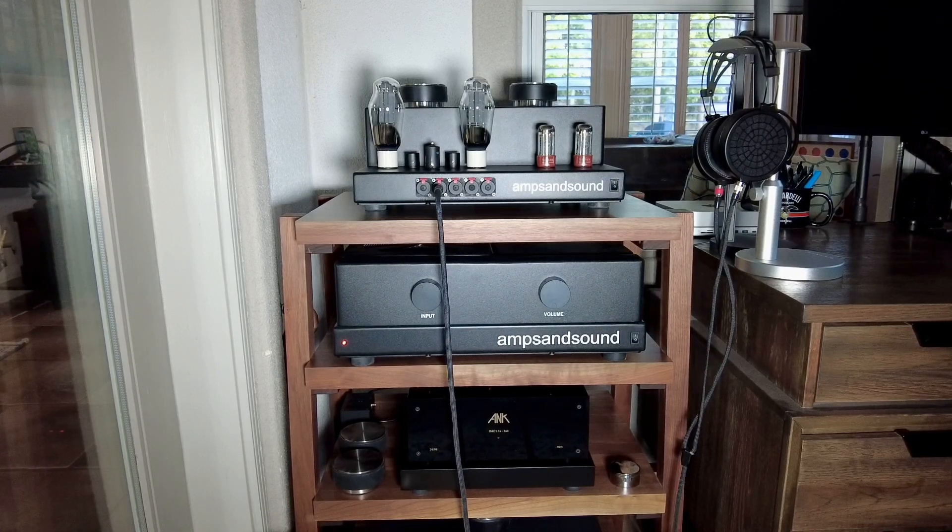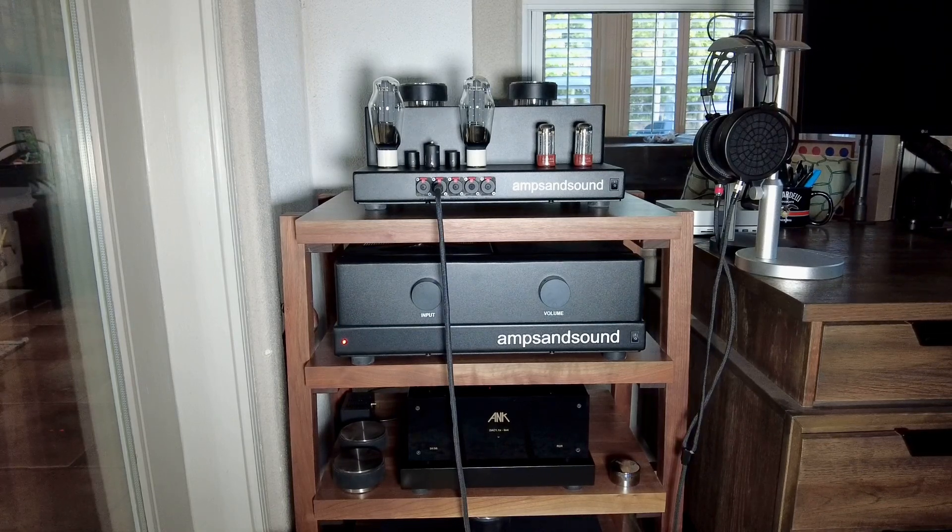It comes with IVR transformers, USB and coax. I'm using a Raspberry Pi and Ropey to run my interface and USB from the Raspberry Pi right into the A&K.